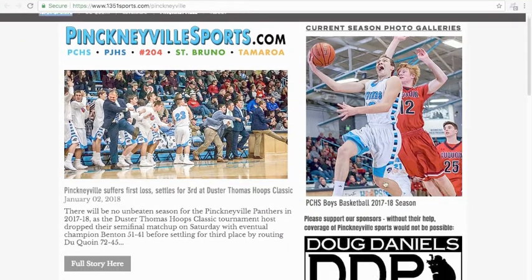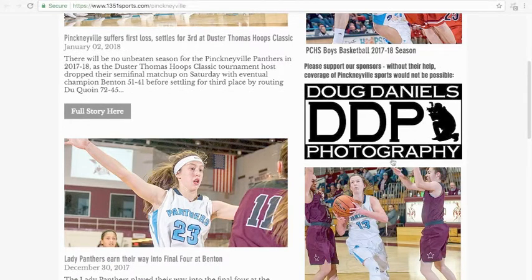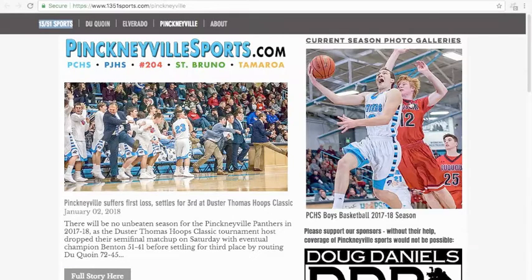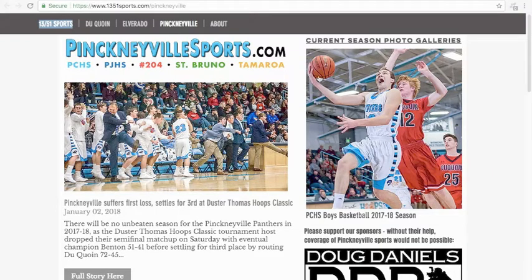We'll start right here. You'll see this — my photography business logo right here — and a short message about please support our sponsors. You can purchase a spot right here for $30 a month for PinkMeetle and DuCoin, $25 for Elvarado. As this list begins to populate, the ads will rotate. They'll be stacked one on top of the other, but your ad won't always be at the top or always at the bottom. Every few days I'll mix them around so that everyone gets the same bang for their buck. They're going to go in between season photo galleries over here on the side, so they're not just going to be buried at the bottom of the page.